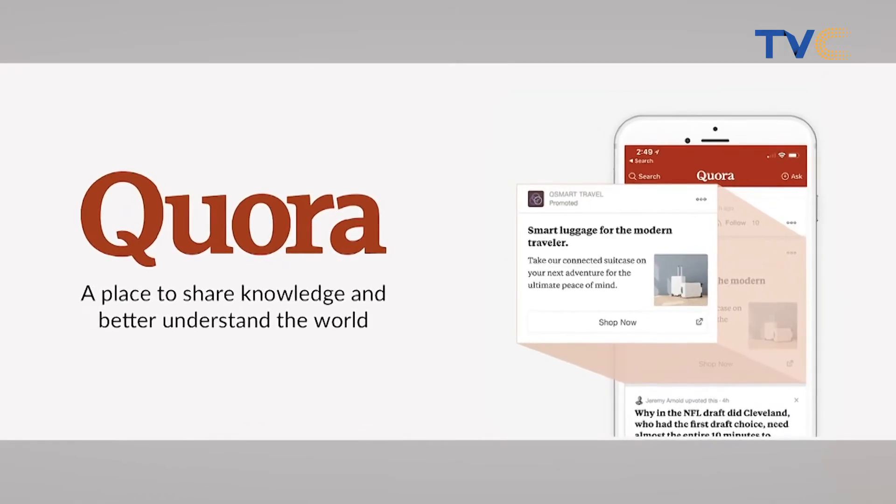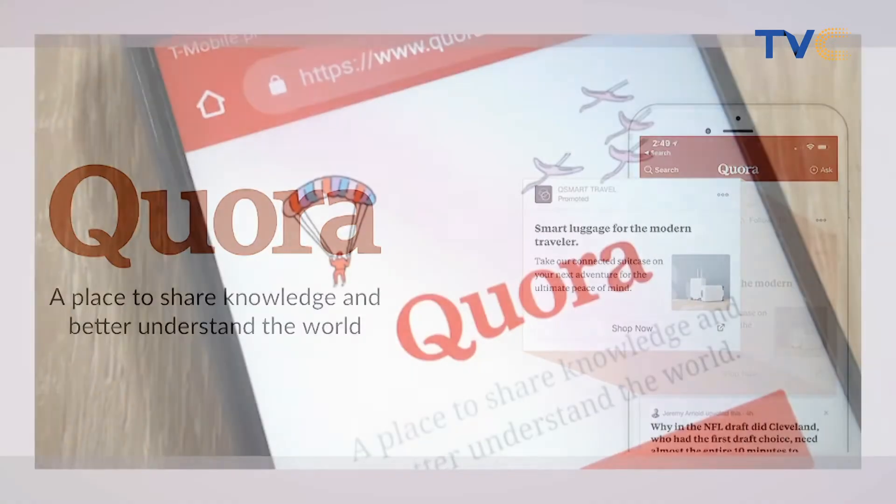Moving on, this is about Quora. In May, Yahoo Answers shut down after helping the internet answer its most burning questions since 2005. Now Quora, which began as a question-and-answer site but expanded to incorporate blogging, is making its platform more appealing to creators. Quora says it's on track to be cash flow positive from ads alone, implying that the platform isn't currently in the black.